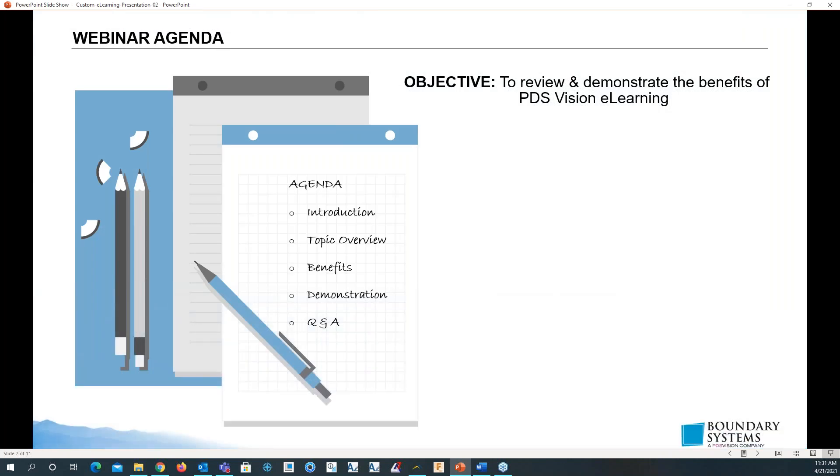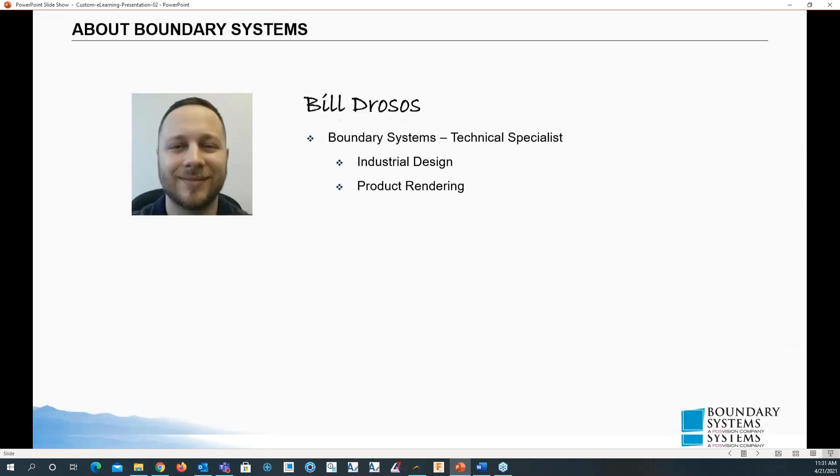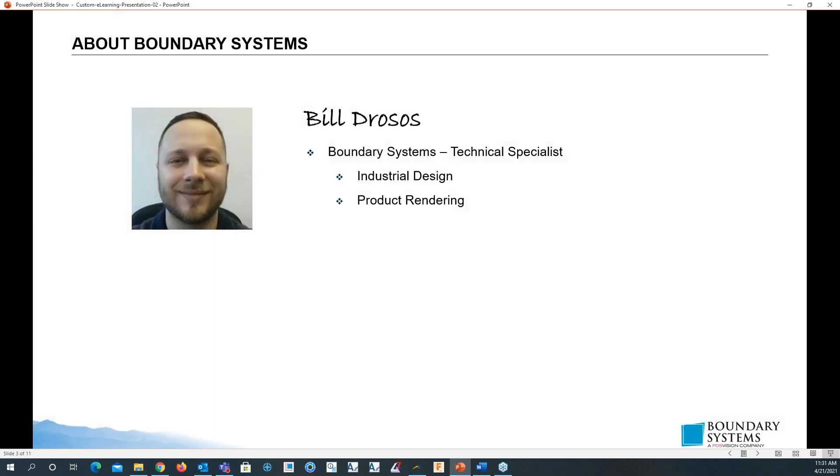The objective today is to review and demo the benefits of the PDS Vision eLearning platform. My name is Bill and I specialize in industrial design and rendering.